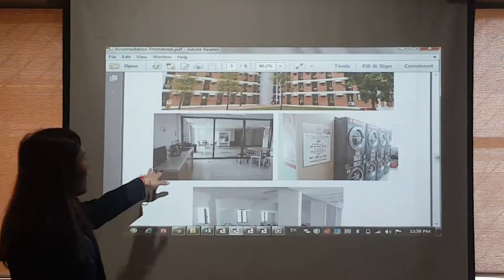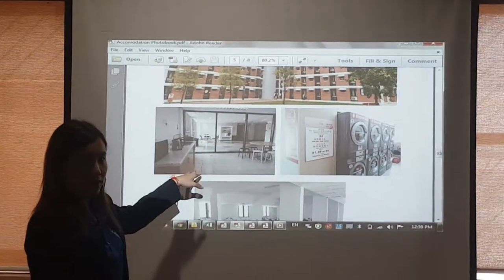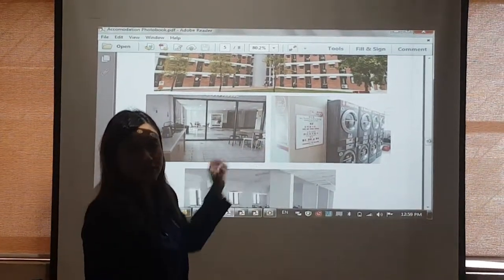Every floor we will have a pantry for students. Inside we have water dispenser, fridge, microwave. And then each building, the ground floor, they will have a laundry service there.